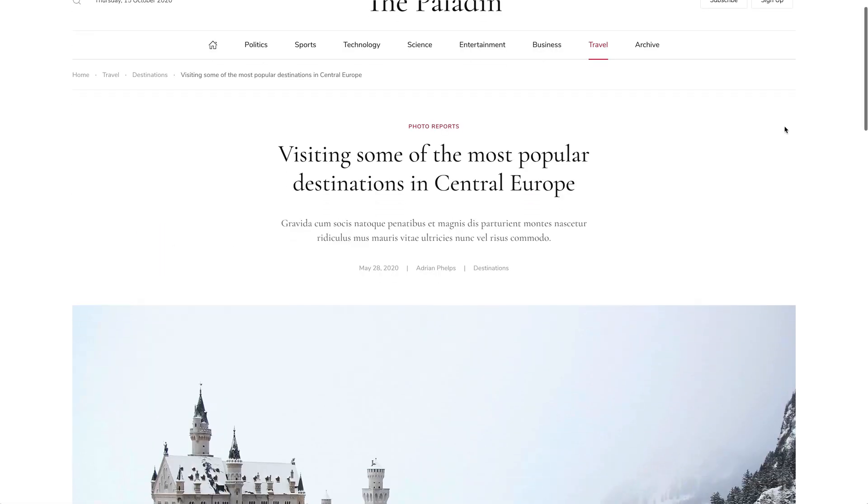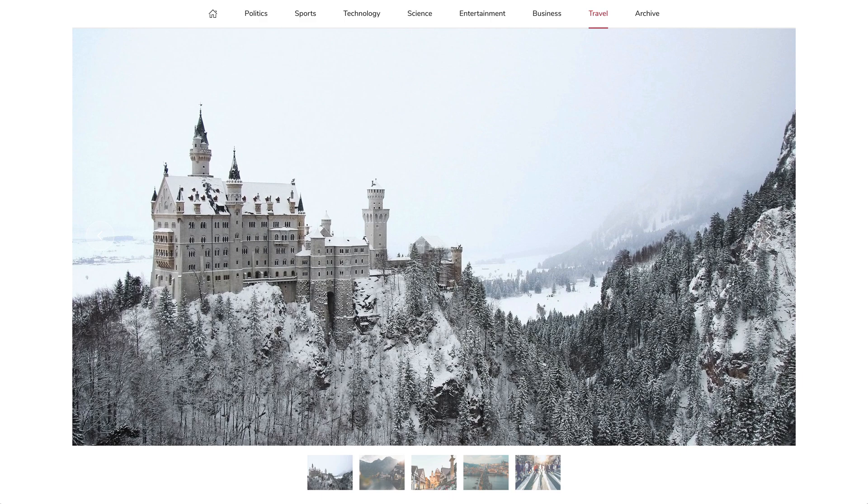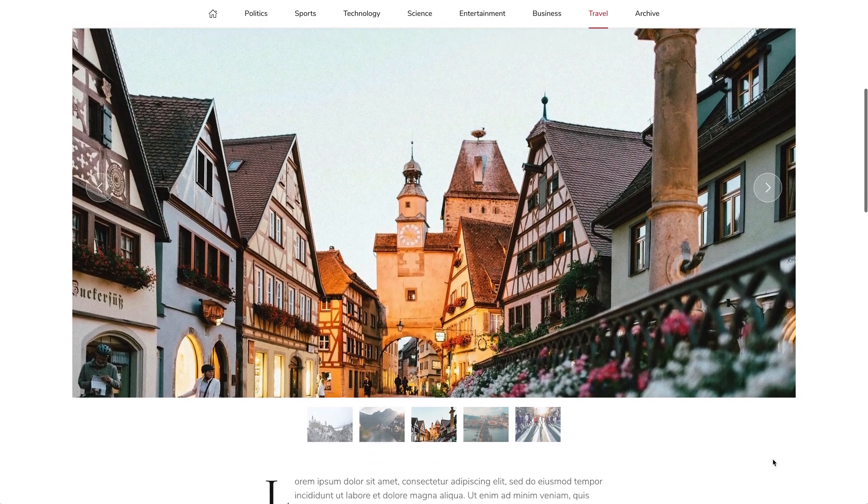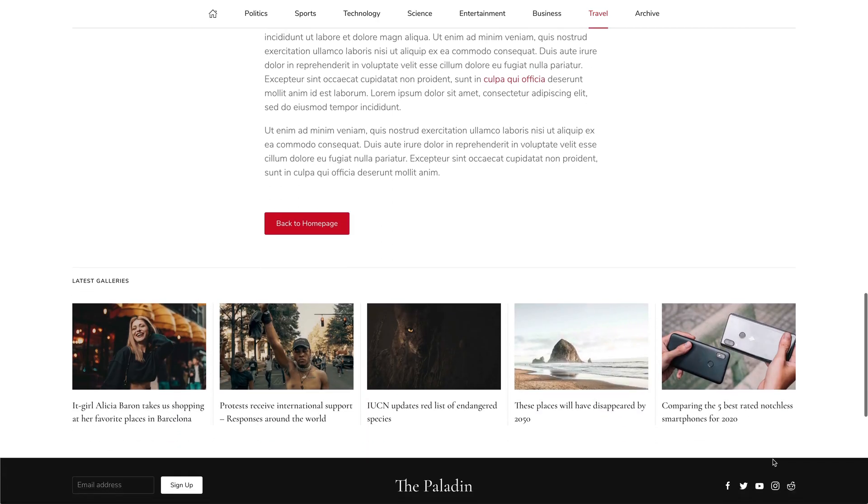The post slideshow is a usual post, but it shows a slideshow with thumbnail navigation instead of the post image. Latest posts only show slideshow and gallery posts.